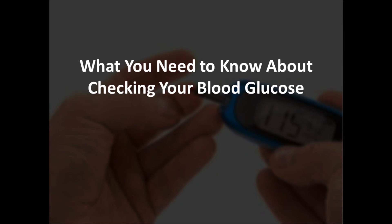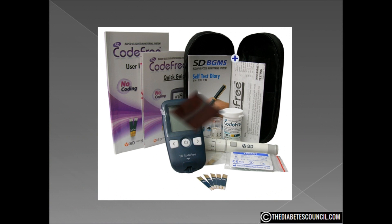One of the first jobs you will be shown how to perform as someone with diabetes is taking a blood glucose or blood sugar reading. In most cases you are written a prescription for a machine called a glucometer, sometimes called a glucose meter or a sugar meter. Sometimes your health care provider will have one to just give you. Generally you can get a glucometer kit for free with enough supplies to get you started. You will then pay for the strips and lancets each month or however often you need them.